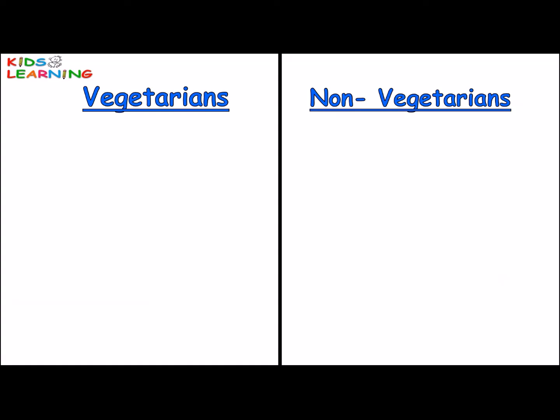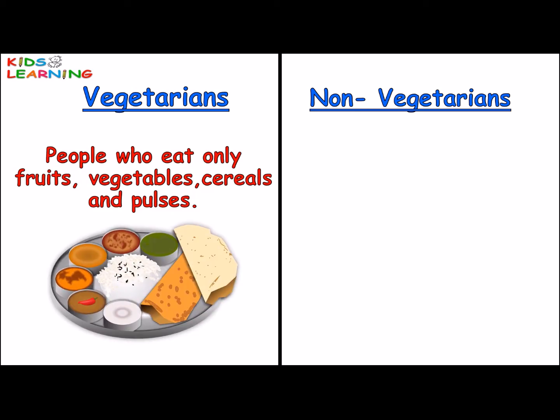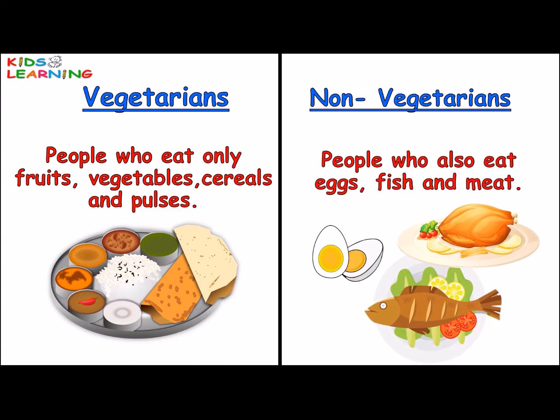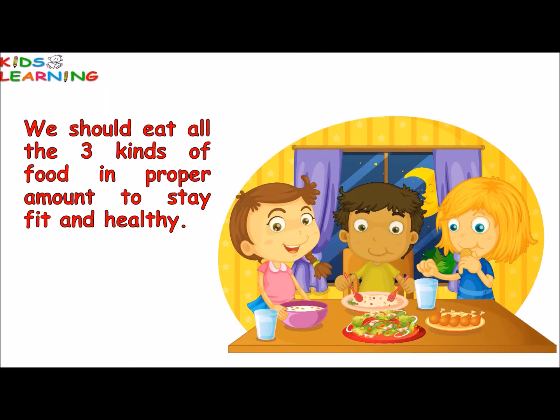People who eat only fruits, vegetables, cereals and pulses are called vegetarians. People who also eat eggs, fish and meat are called non-vegetarians. We should eat all three kinds of food in proper amounts to stay fit and healthy, as they provide different nutrients to our body.